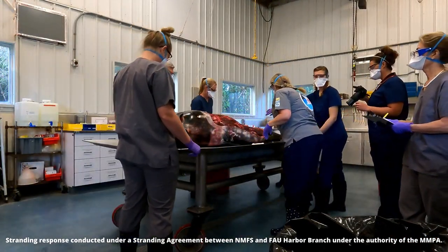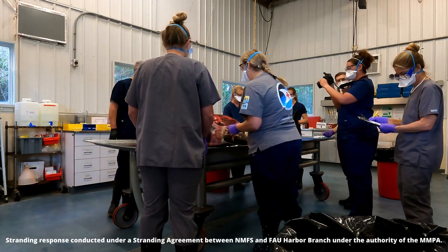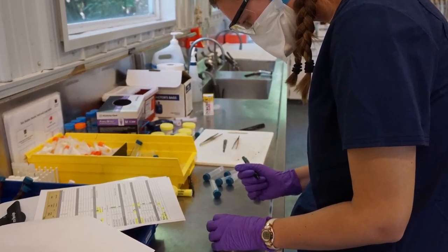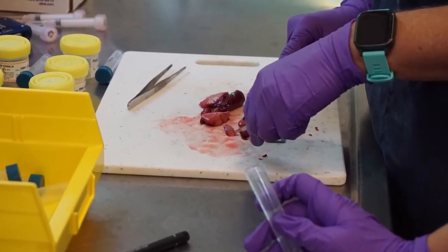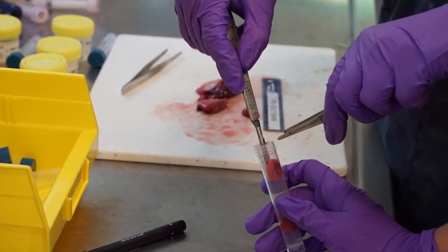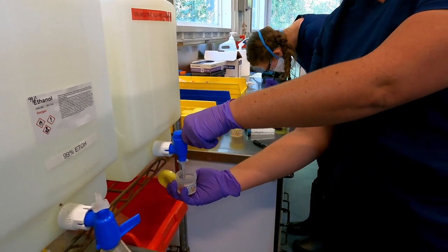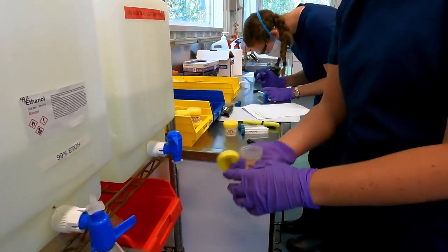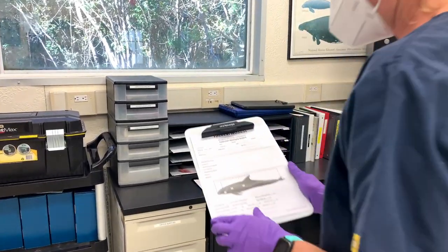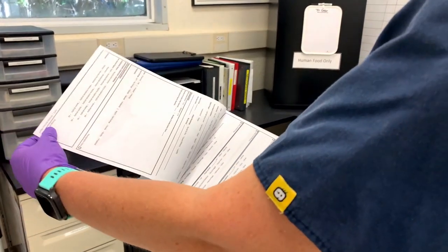Once the internal organs are accessible, our team does a visual inspection to see if they notice anything out of the ordinary. Samples are then taken from each organ, trimmed into smaller pieces, and put into labeled vials. Some of the samples are preserved by adding formalin to the vials, while others are placed in the ultra-low freezer for cryopreservation. These samples are evaluated using histopathology, toxicology, infectious disease testing, and other diagnostic modalities to better understand how and why the animal died. Very detailed notes are taken throughout the exam to accompany the tissue samples so a complete post-mortem report can be generated, which represents a medical record for that animal.